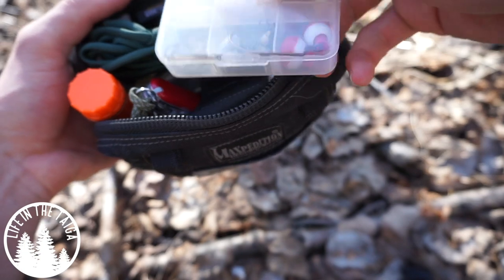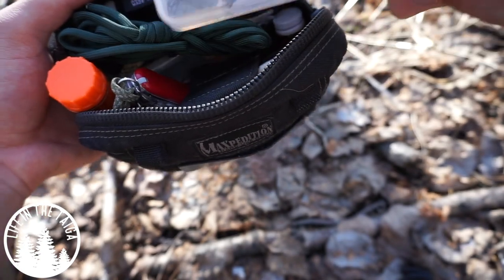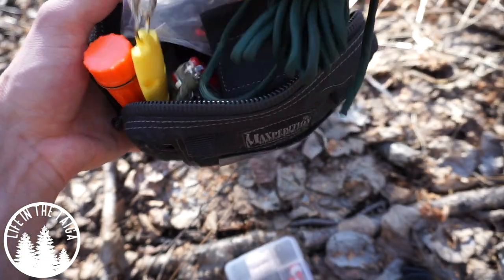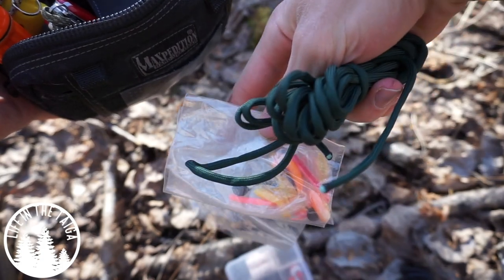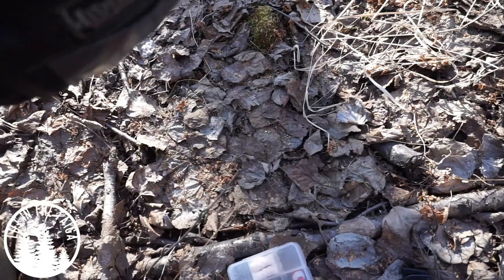First, there's a full mini fishing kit split into two halves. I have line, lures, sinkers, hooks — all that fun stuff.